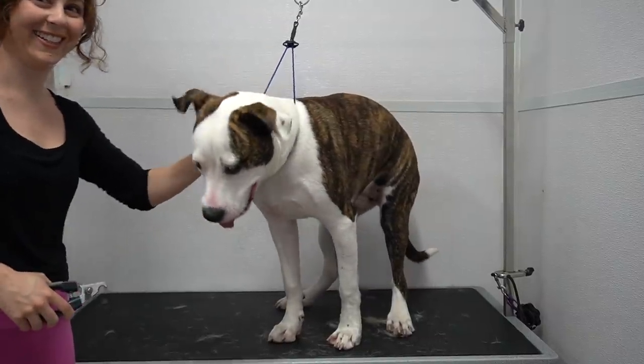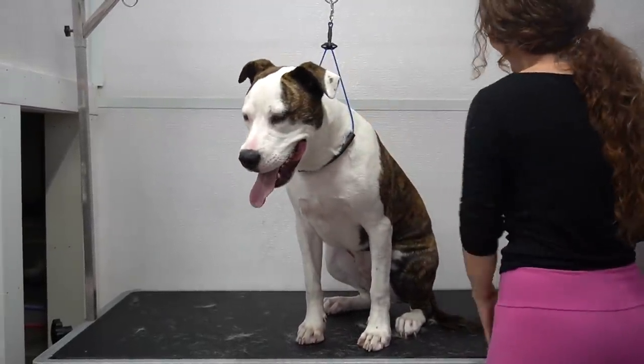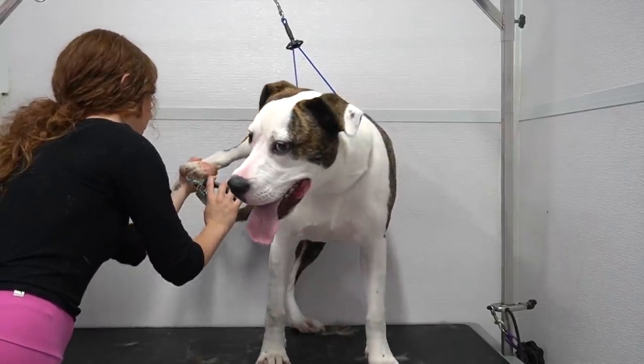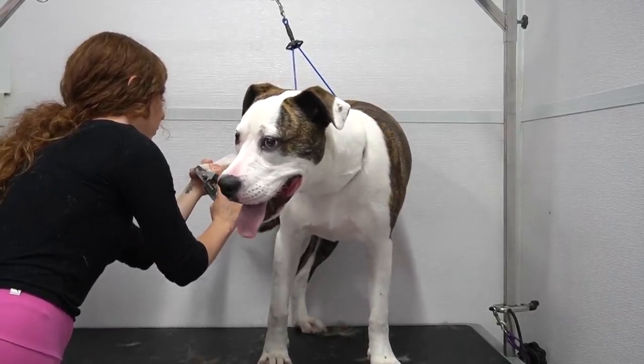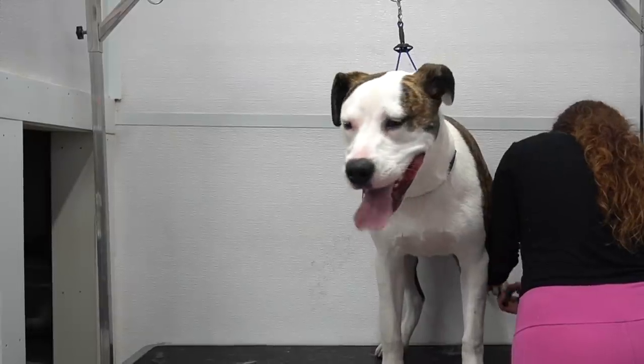Good boy. I often find speaking to a dog in their language distracts them and makes it easier for me to complete my job.